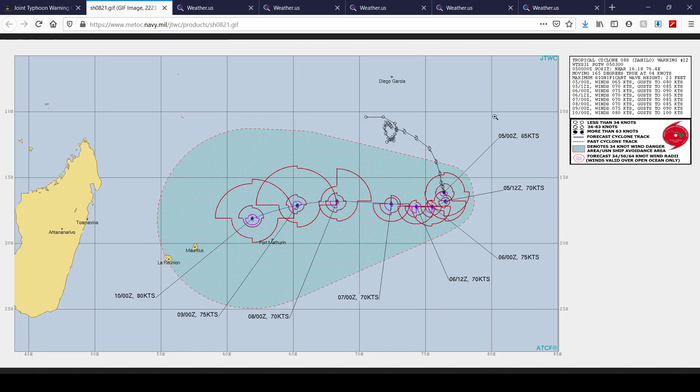Here's the latest JTWC forecast for Danilo. Danilo is now a cyclone with 65-knot winds, equivalent to about 75 miles per hour, so it is a hurricane-force cyclone on the Saffir-Simpson scale. It's forecast to gradually intensify up to an 80-knot cyclone — about 90 to 92 miles per hour — which makes it a high-end Category 1 cyclone.